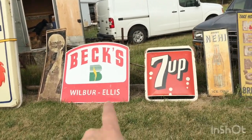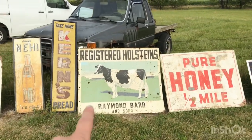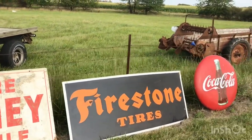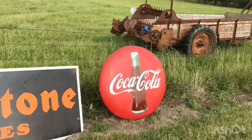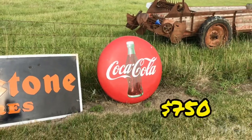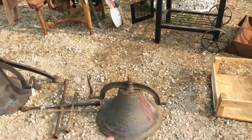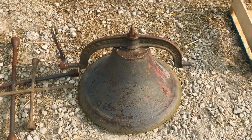There's a Beck's Seed sign, and one of those old registered Holsteins signs — you don't see those very often, and it's a pretty decent one. A Firestone Tire sign — really nice old porcelain. And there's a big Coca-Cola button: $750. He's also got some dinner bells and old bells that could have been from a church or school.